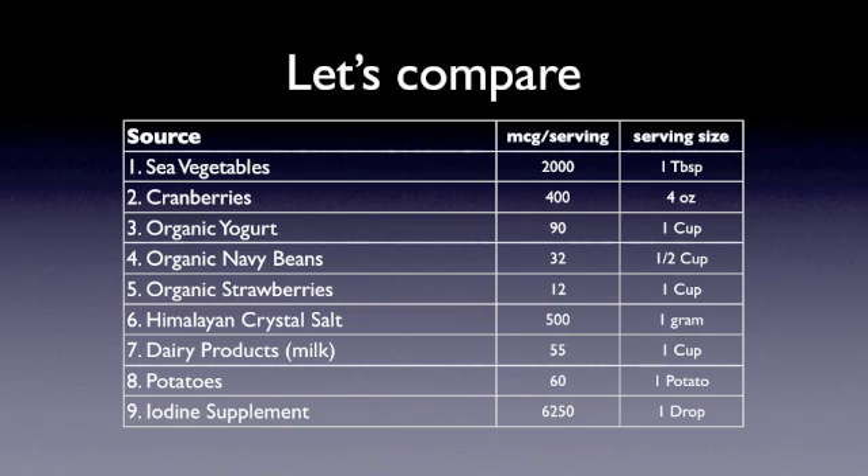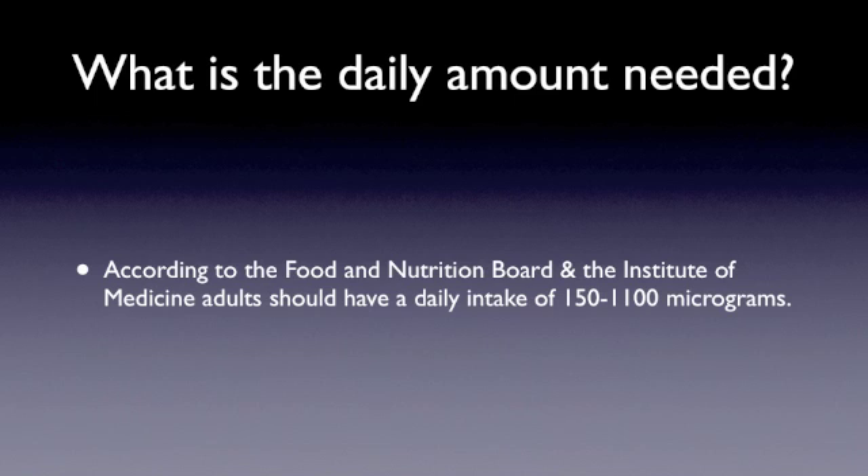Here's a chart going back to the 9 sources we've just covered. You can see the sea vegetables were up at 2,000 micrograms, and the iodine supplement is 6,250 micrograms for just one drop — much, much higher concentration versus organic strawberries being 12 micrograms for a cup. The daily amount recommended by the Food and Nutrition Board and the Institute of Medicine says that your intake should be 150 to 1,100 micrograms a day.